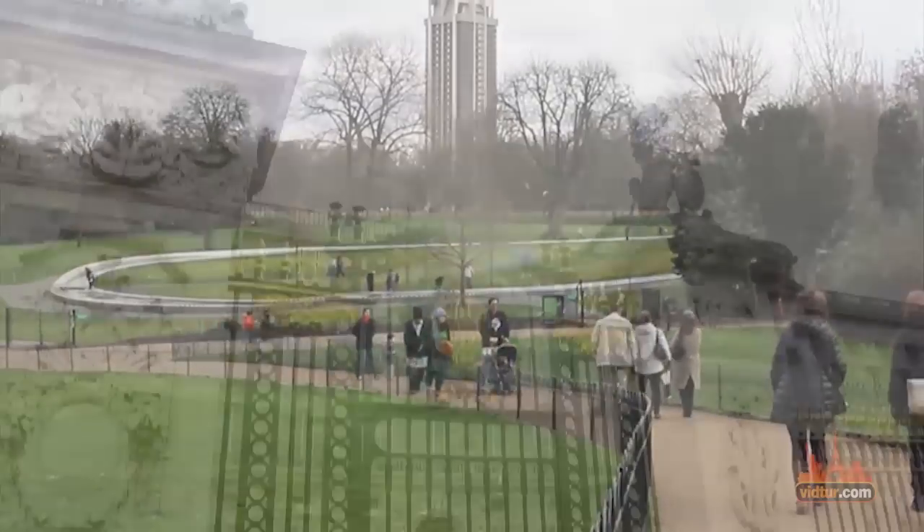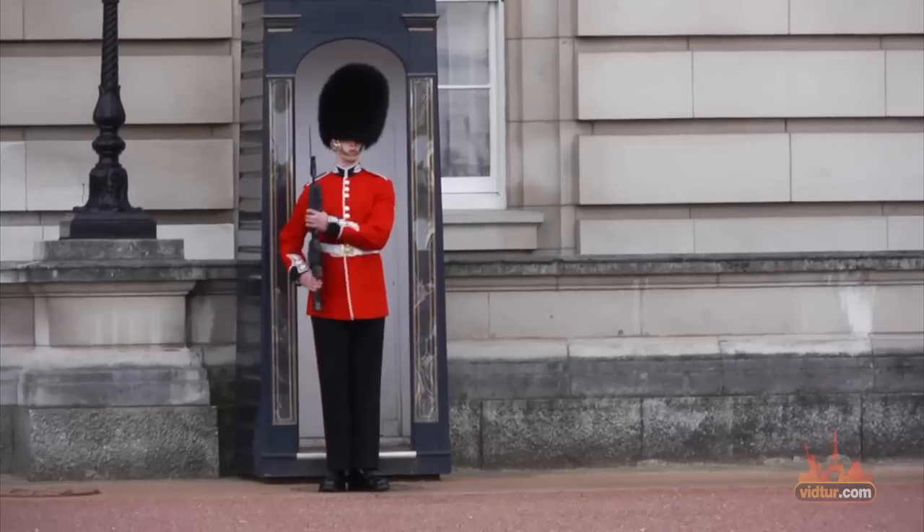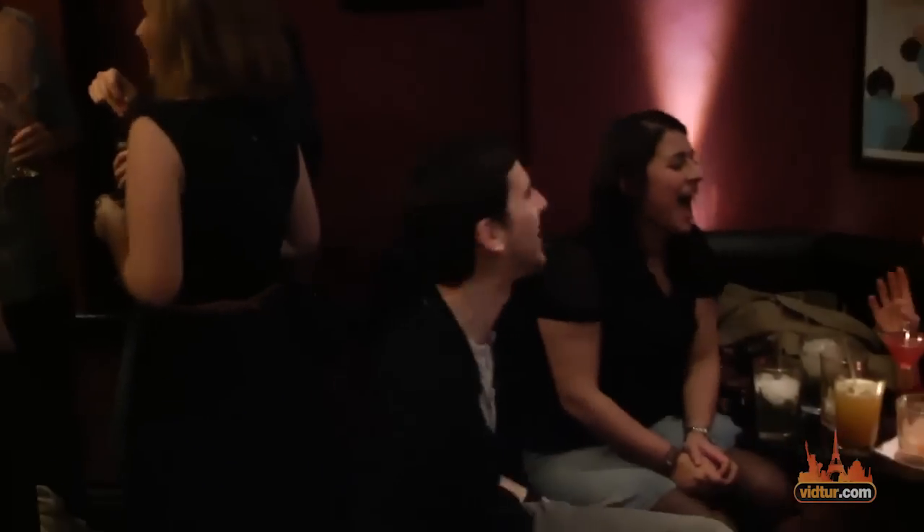From here you can either walk down Buckingham Palace Gardens or continue to the affluent neighborhoods of Knightsbridge and Mayfair. These are wonderful areas to find a lovely pub or bar to end your day in.